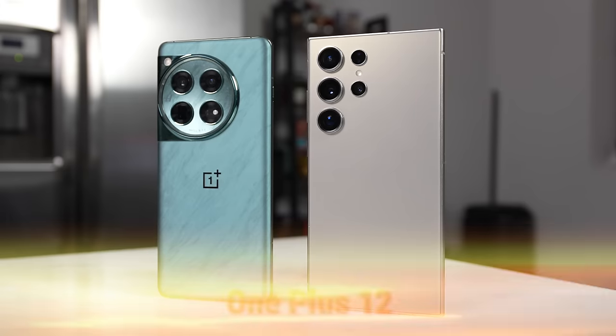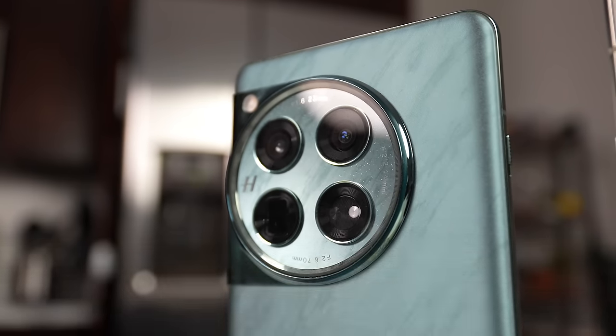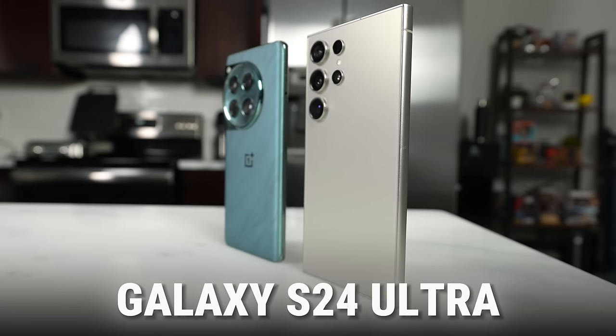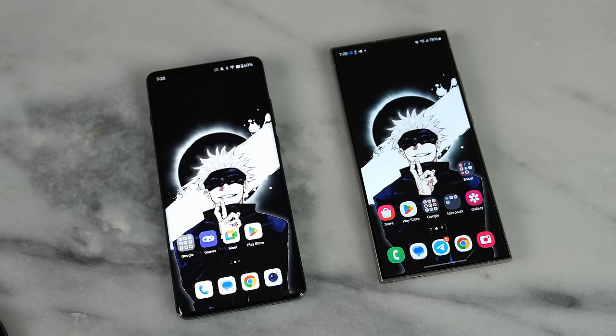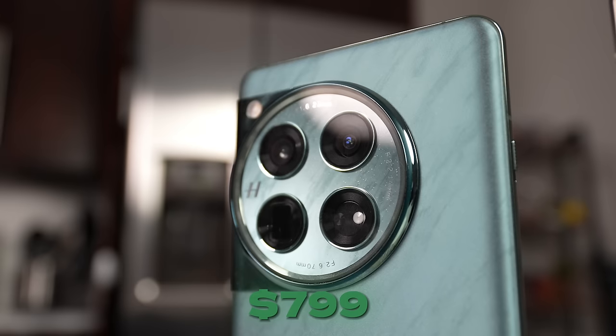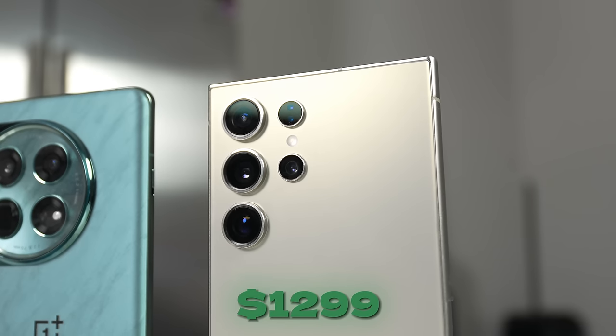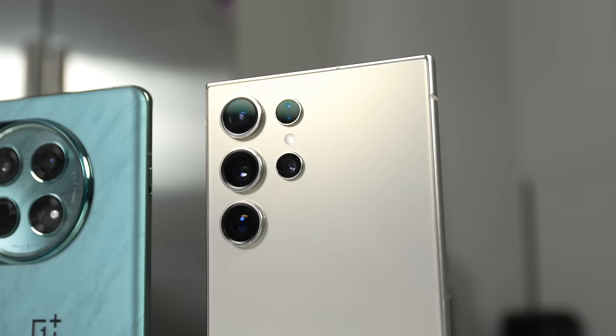There are a lot of new smartphones launching early this year. We have the OnePlus 12 here to stack up against the Galaxy S24 Ultra to find out which is the better device. Welcome to another battle video — today we're looking at the OnePlus 12, which starts at $799, and the Galaxy S24 Ultra, which starts at $1,299.